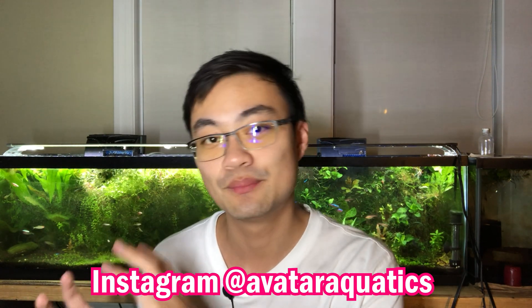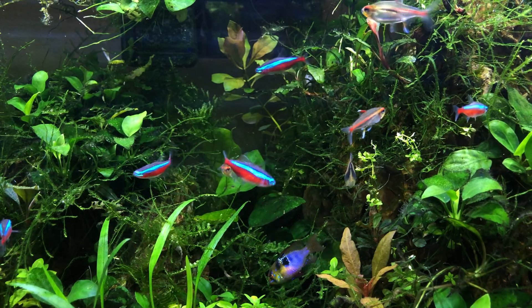Hello, hello everyone! Ryan from Avatar Aquatics. Welcome to part two of my video series on breeding the beautiful Cardinal Tetra.